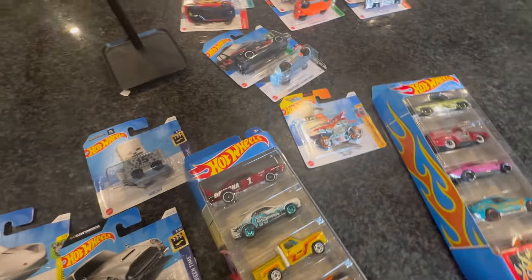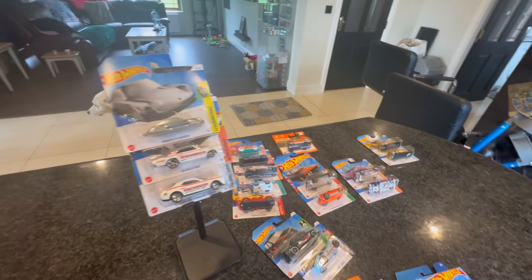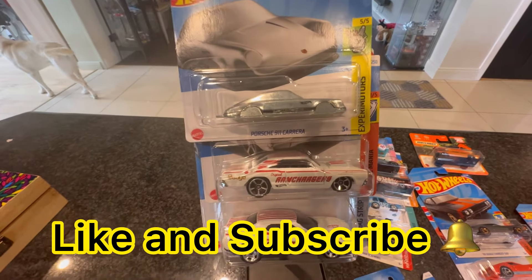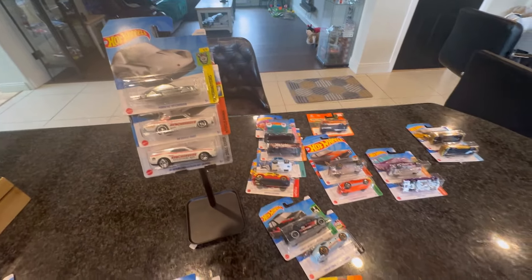That was the haul — really really happy with it. We will be back to normal on the hunt as soon as possible. Thank you very much for watching guys, please like and subscribe. Get rich or diecast trying! Bye bye.